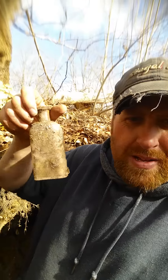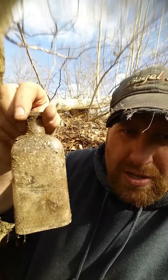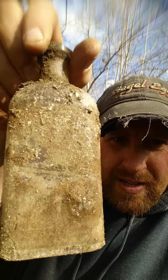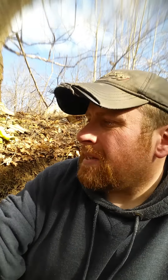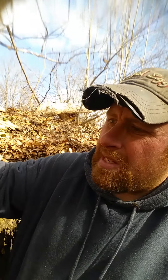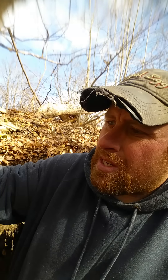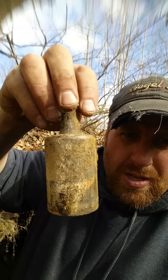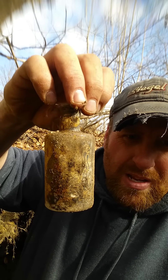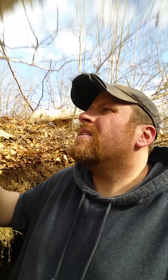I'll show you what I found today. A little slick medicine bottle — my dad has a partial label on it. I'm not sure if you guys can get any of that, some kind of liniment. Then I found this — I believe it's a Larkin, no, it's actually a Colgate, with a partial label. You can see it — it's hard to see.